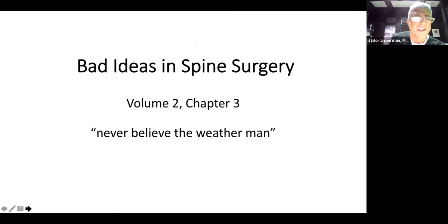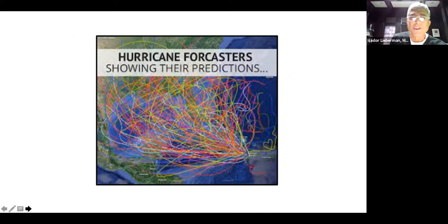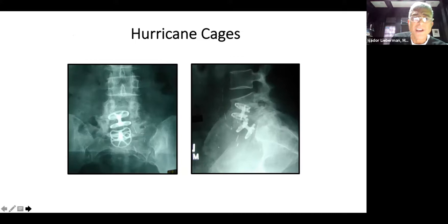Never believe the weatherman — another champion of bad ideas. These were called hurricane cages; that's how they were marketed. The surgeon decided to use this as a standalone but did an aggressive posterior decompression, destabilizing the facet joints. Three months later, the spine just completely fell apart, necessitating a tremendous revision.